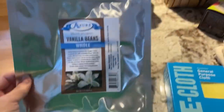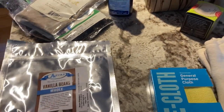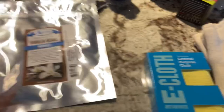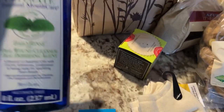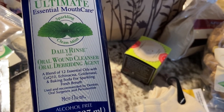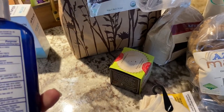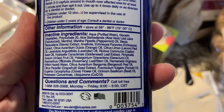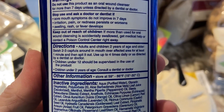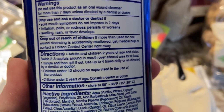I picked up some whole vanilla beans — I'm going to add these into either rum or vodka that I have on hand to make vanilla extract. I picked up some Ultimate Essential Mouth Care — it's an oral wound cleanser and oral debriding agent. The ingredients are pretty good. Directions say to use two to three capsules, swish in your mouth up to four times a day when you're having an issue.